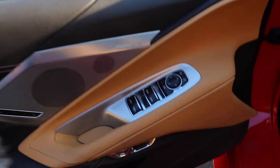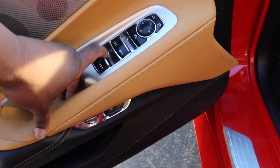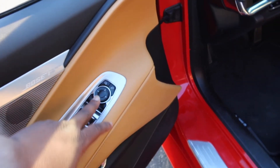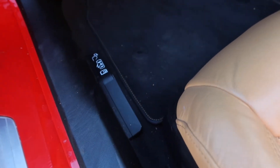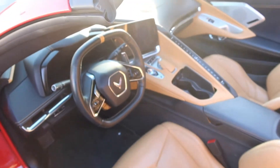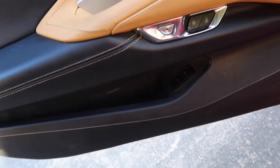Coming to the door panel — because this is the convertible — you pull this button back to close it or open it. These are your window settings and your mirror settings right there. This is your emergency door opener in case anything happens, because this car is all electric. And this is the button to unlock the door, plus your lock and unlock. There's also a little tiny cubby space, and one button opens the front end and the back end.